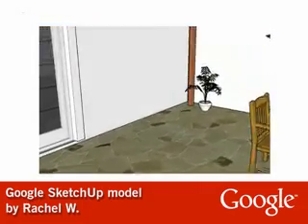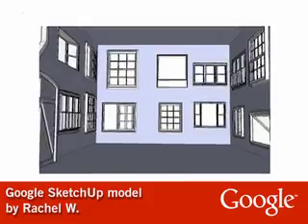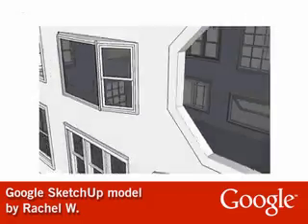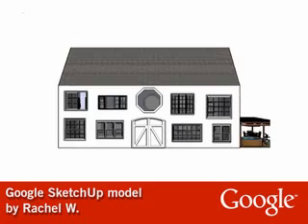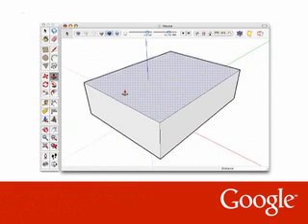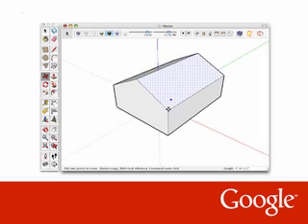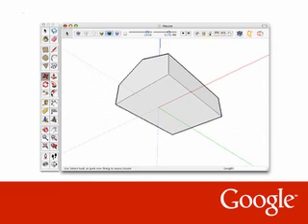We met Rachel and kids like her a couple of years ago, when members of the SketchUp team at Google began hearing from customers whose kids are on the autism spectrum and absolutely love SketchUp. We soon learned that people with autism tend to be visually and spatially gifted. In fact, they literally think in pictures. And when they get their hands on 3D design software like SketchUp, sparks fly.